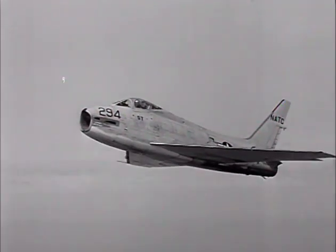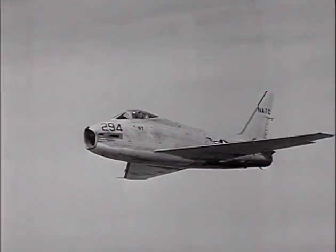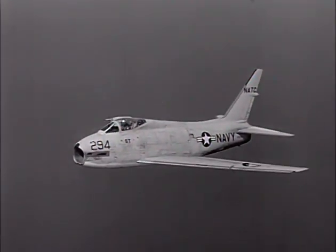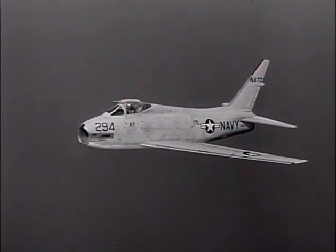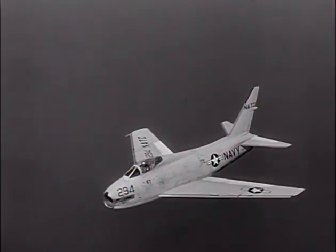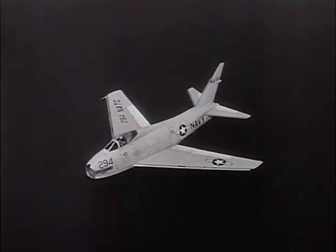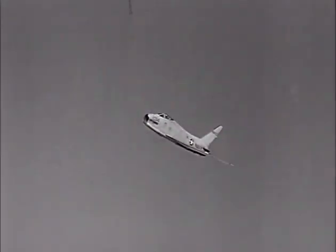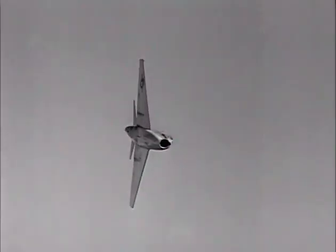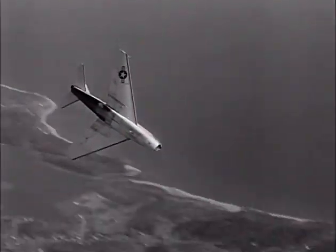Similar in general appearance and dimension to the earlier Furies, the FJ-4 incorporates a number of improvements which give it greater range and better performance. It weighs 24,000 pounds — about 50% more than the earlier FJs. Part of this increased weight is accountable to greater fuel capacity, extending the combat range of the aircraft.